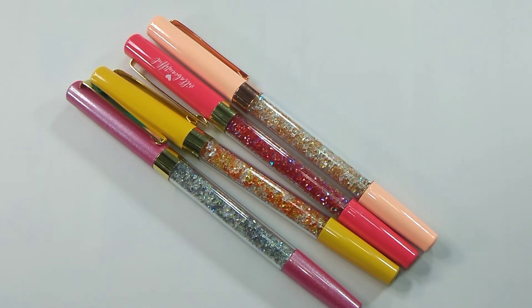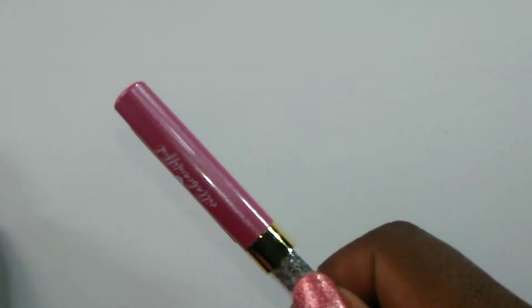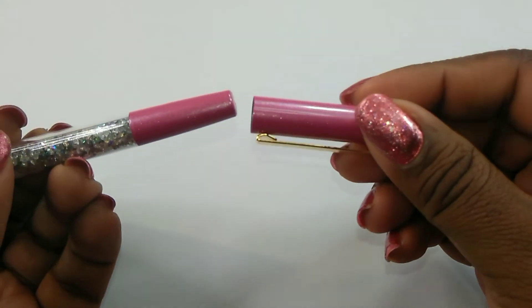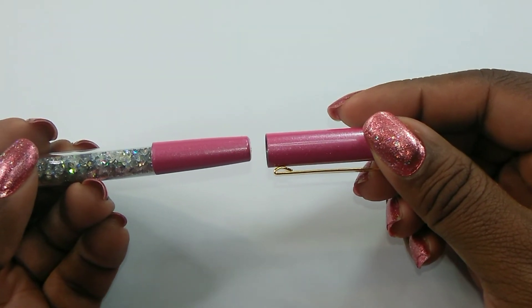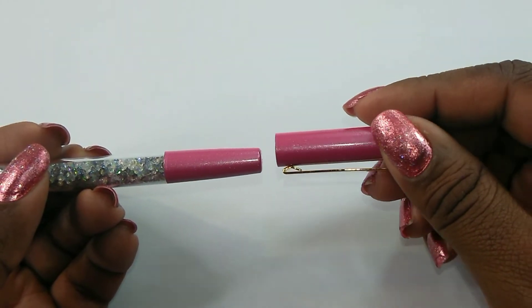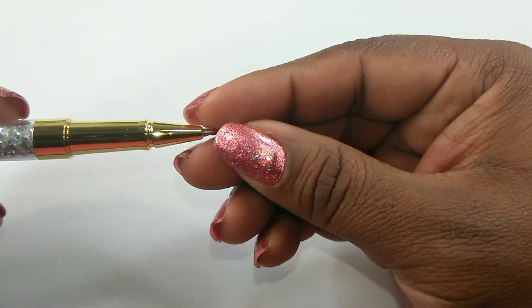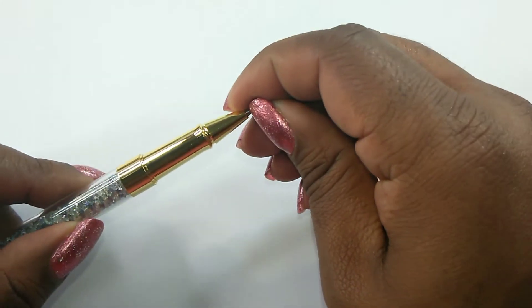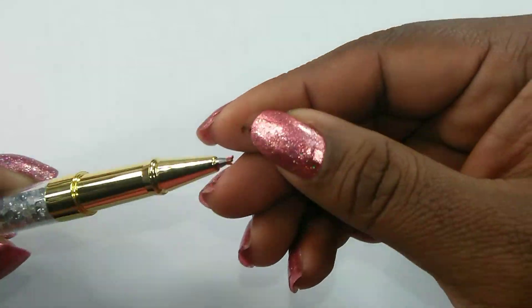Let's go ahead and check out how these pens write. I'll just do one, because they're all the same pen. I was told not to put the cap on the end of the pen, and that's the only thing I don't like, because I love capping the ends of my pens when I'm writing with them. They come with this little red ball on the end, so I'll just take that off.